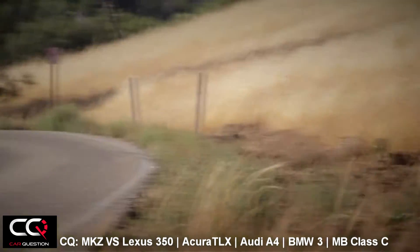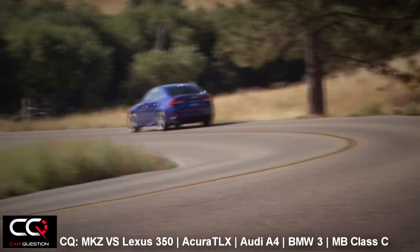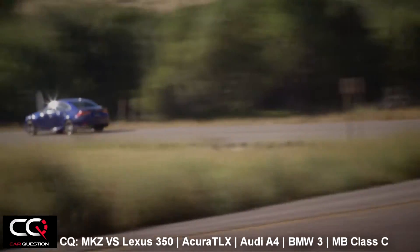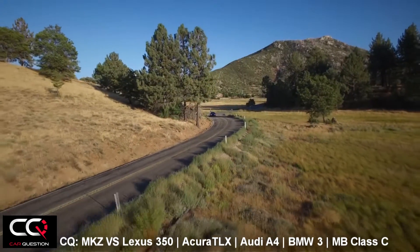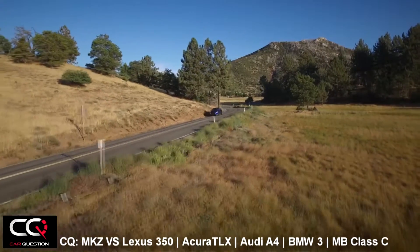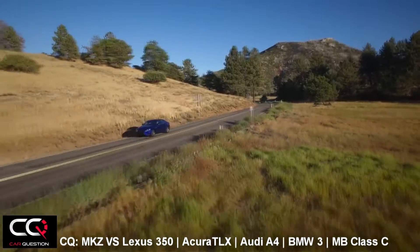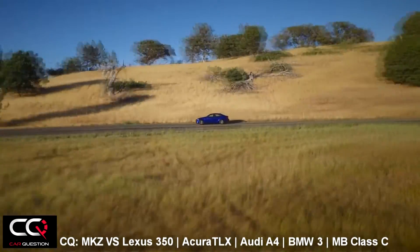Lexus has chosen not to use any turbo or superchargers, so when you're going to be accelerating you will know it. On the other side, the car is extremely forgiving — the ride is smooth. You will have a road full of potholes, even the toughest ones, and it will go on smoothly, and that's what we like in that segment.